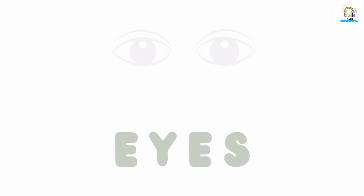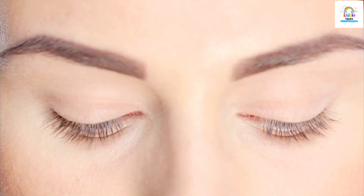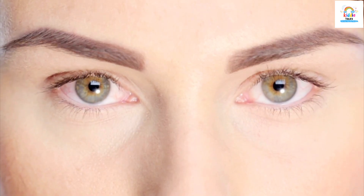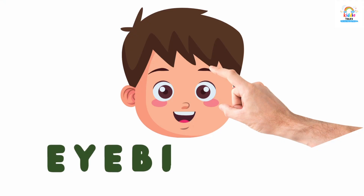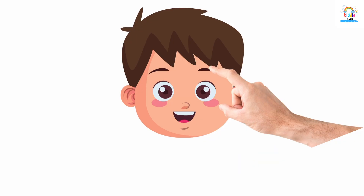These are eyes. Eyes. These are eyebrows. Eyebrows.